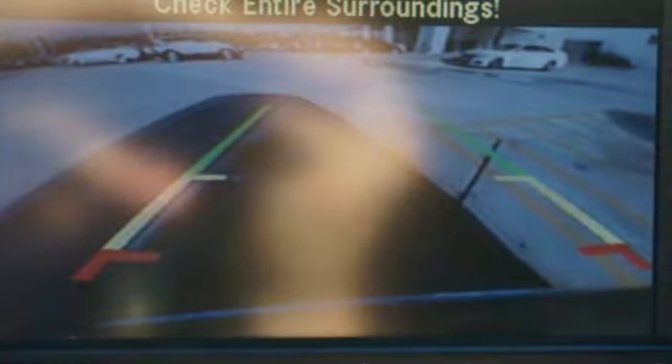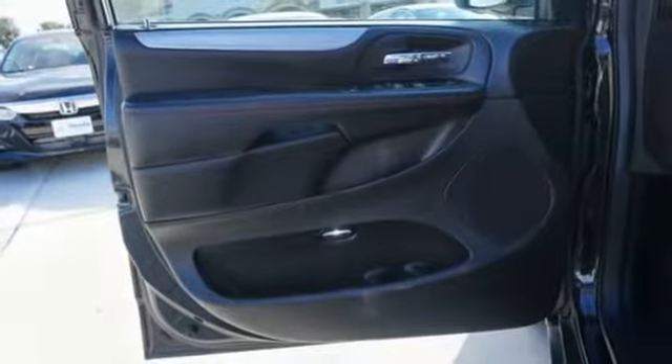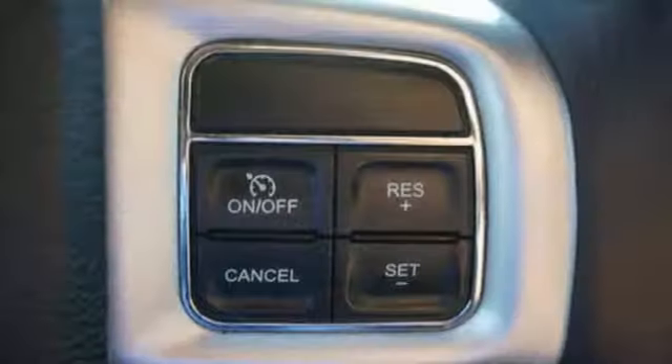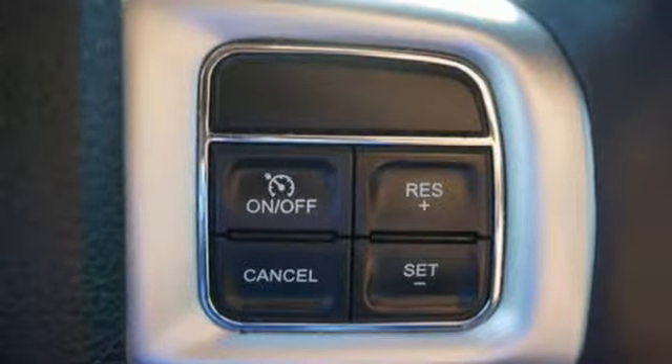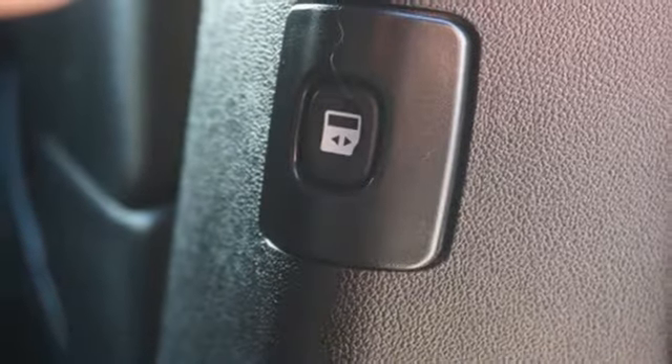It has a powerful 3.6-liter V6 engine with a smooth-shifting 6-speed automatic transmission. The interior works like a Swiss Army knife, with multiple uses and configurations for cargo and passengers, thanks in part to stow-and-go seating. And everyone rides comfortably with climate control.